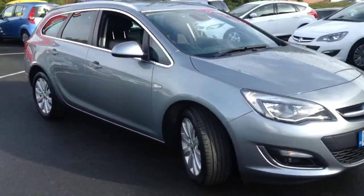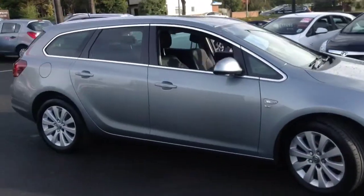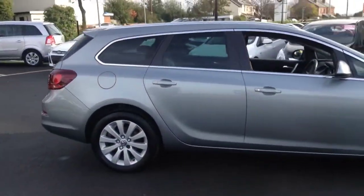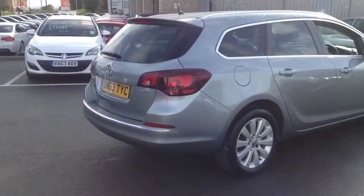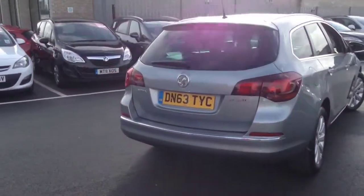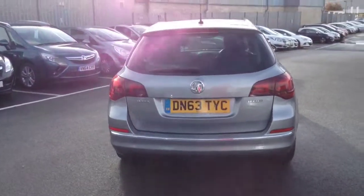Welcome to Bayless. This vehicle is a 1.7 CDTI Astra. This practical sports tourer is finished in silver and was registered in 2013.